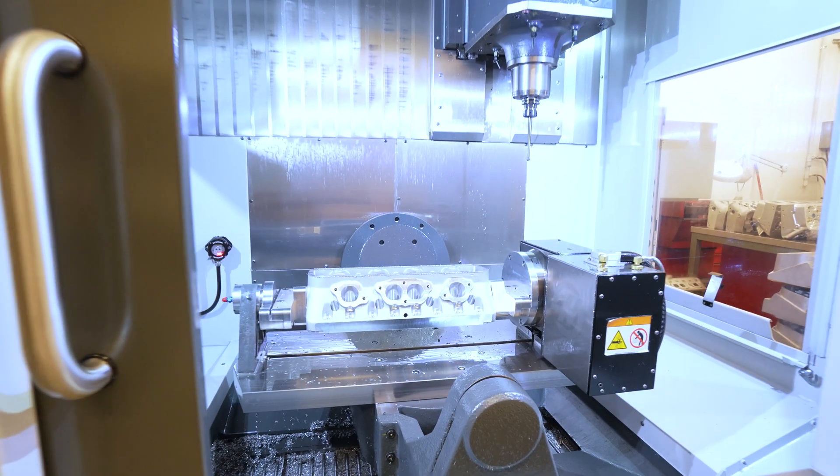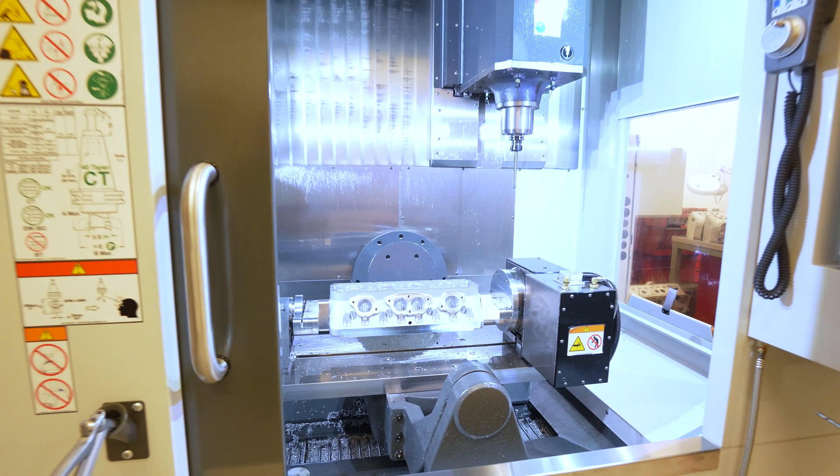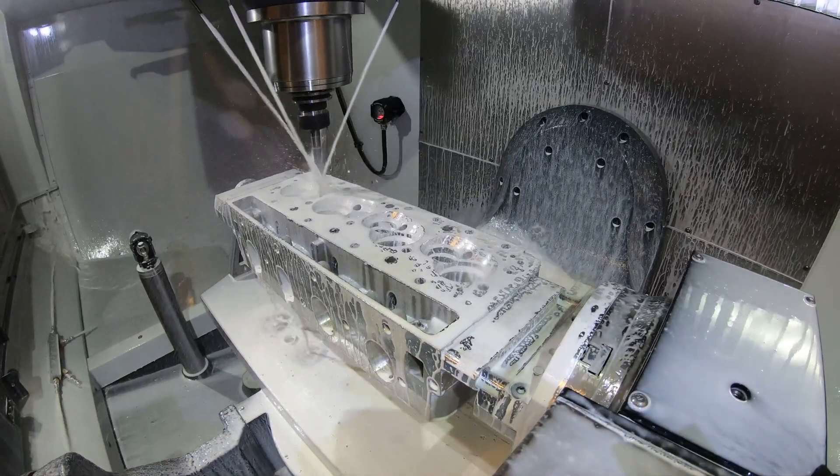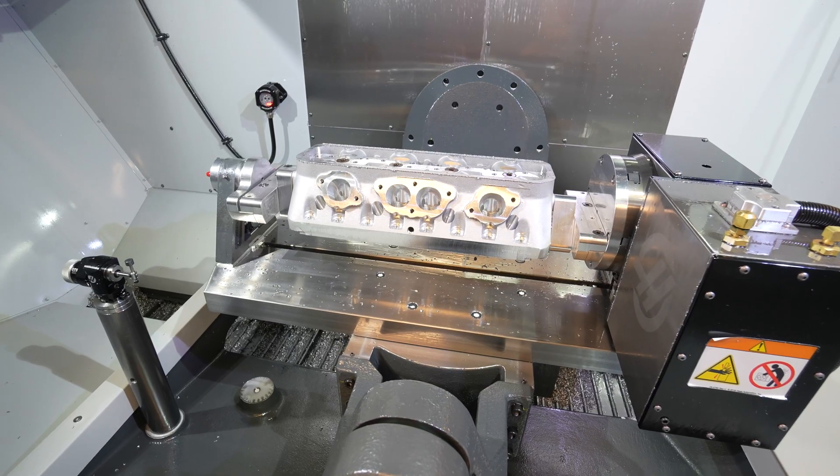Haas has kind of opened our eyes to what the future has in store for us. With the support basis behind us, all the videos online and all the technical support that we've received, Haas support has been second to none.